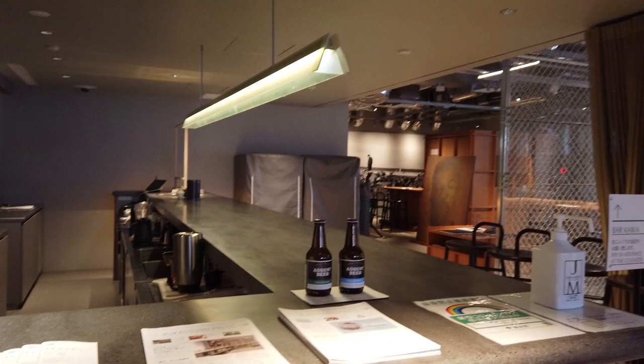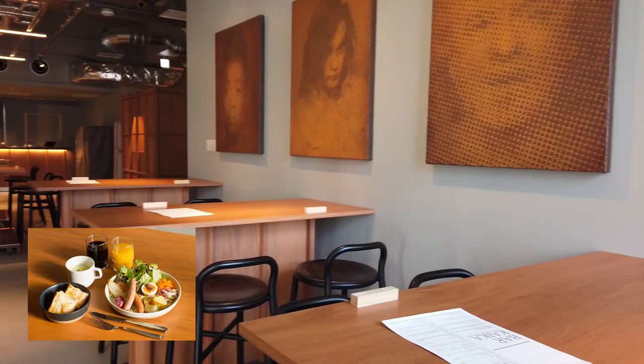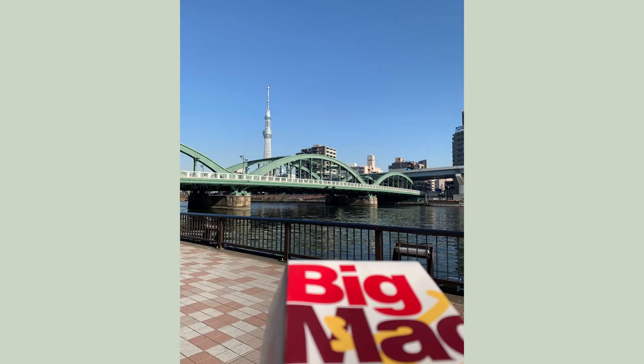こちらにはカフェがあってとても素敵な空間で、かなり広いカフェになっています。お茶やお酒を飲むことができたり、朝は朝ごはんを食べることもできます。ちょっとお腹が空いたのでスカイツリーを見ながらビッグマックを食べました。